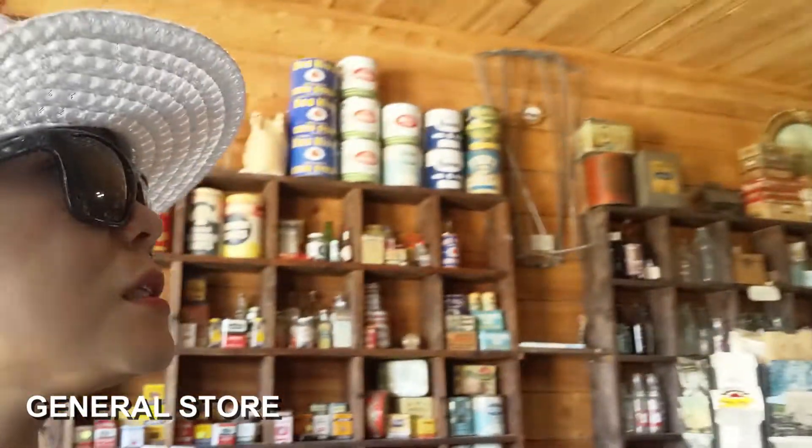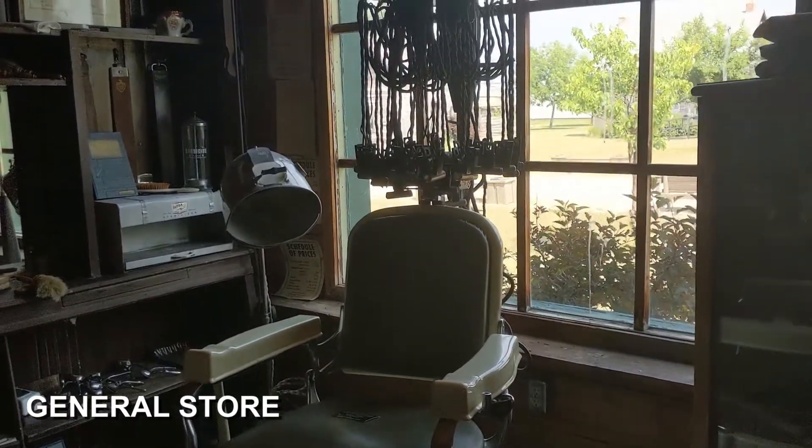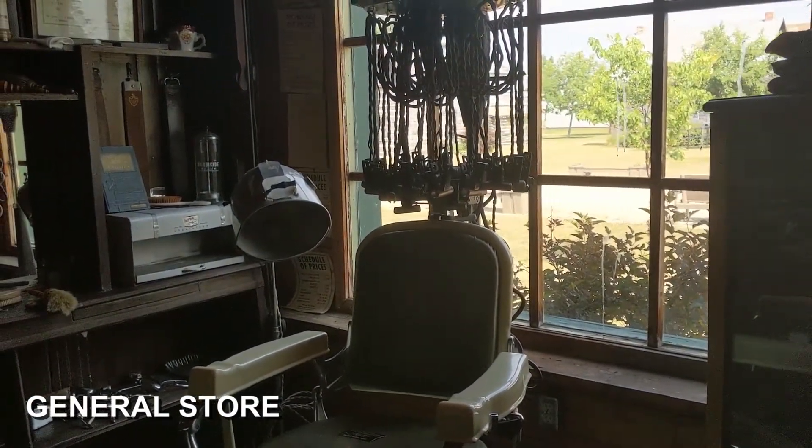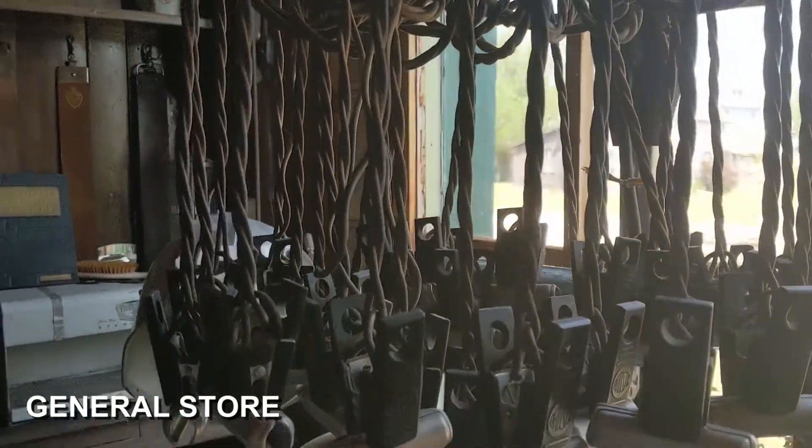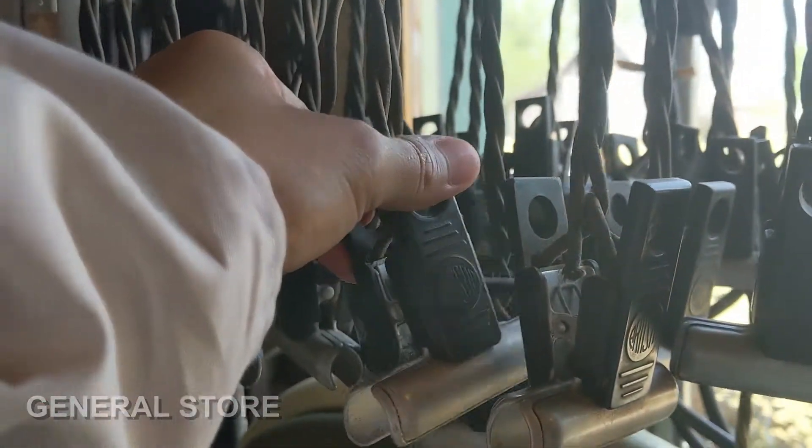Next up is the General Store — this is their Walmart before. They have paints. Apartment store daw. They have shoes. If you wanna make pakulot, this is what they used before — para kang robot na may nakakonect sa ulo na mga string string. Magpapakulot ka pa ba?